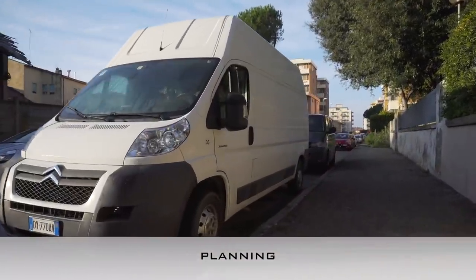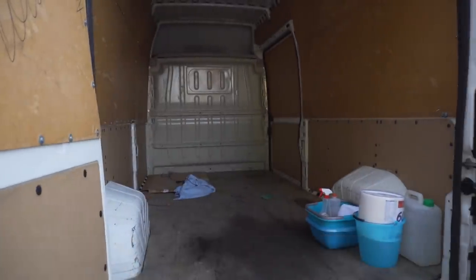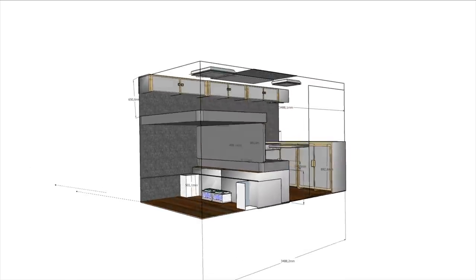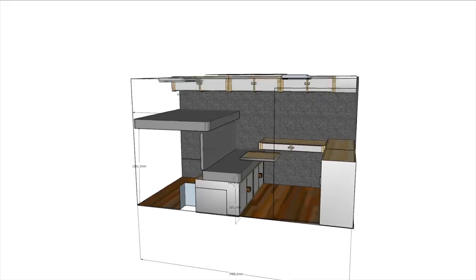This is our van, a Citroën Jumper — 6 meters long with an extra high roof, so inside we have a lot of head space. Our action plan is to transform it into a nice camper. We wanted a very invisible camper, so we don't have any windows on the side of the van, only two hatches on the roof.